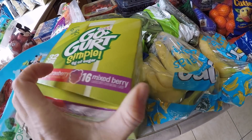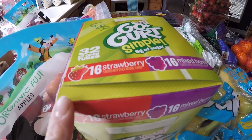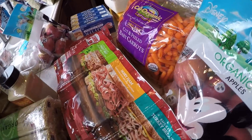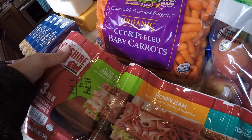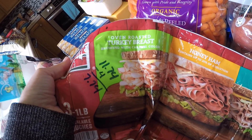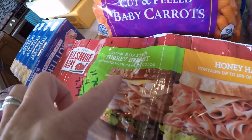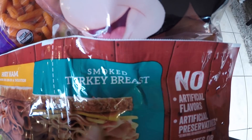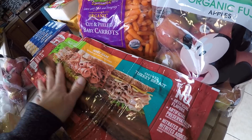We got a big thing of go-gurt — $6.89 for 32 tubes — and another thing of apples. This one we don't normally buy, but it's on coupon: the Hillshire Farm pack. It's $11.74 and $4 off, so it comes out to $7.74, and you get three one-pound packages — an oven roasted turkey breast, a honey ham, and a smoked turkey breast. Since they were on sale and we're not shopping next week, we picked up two of these.